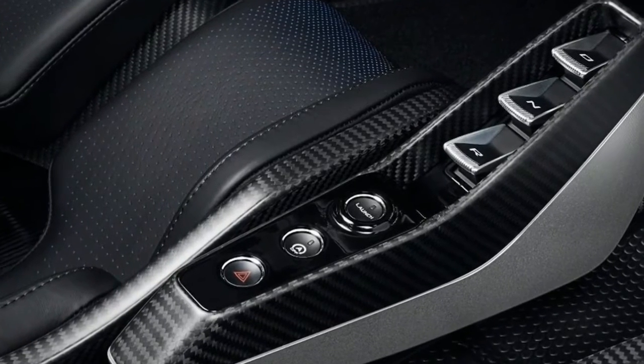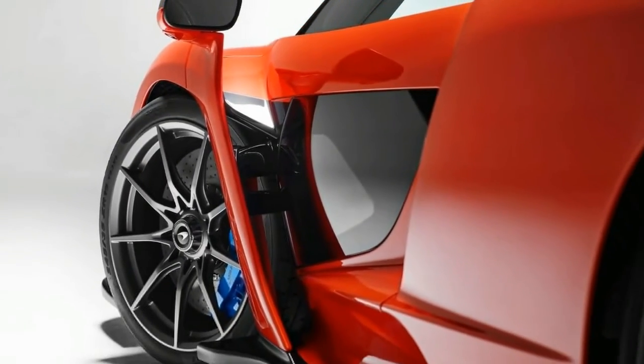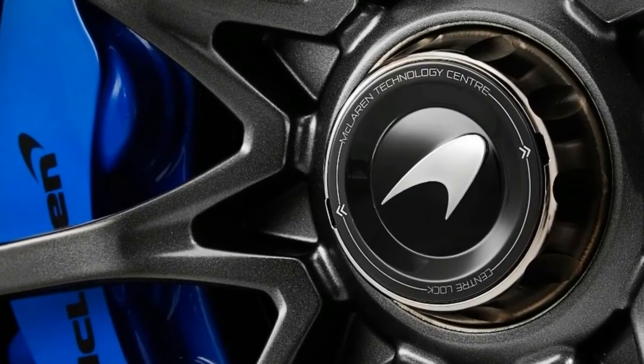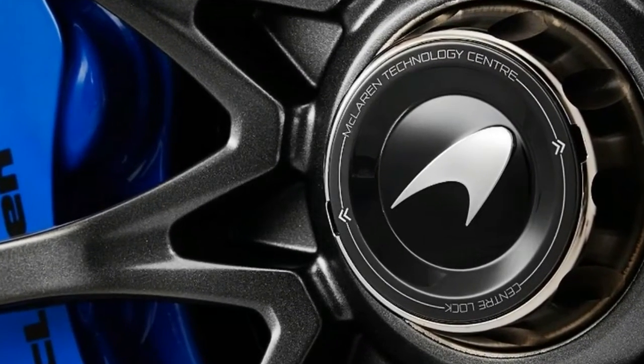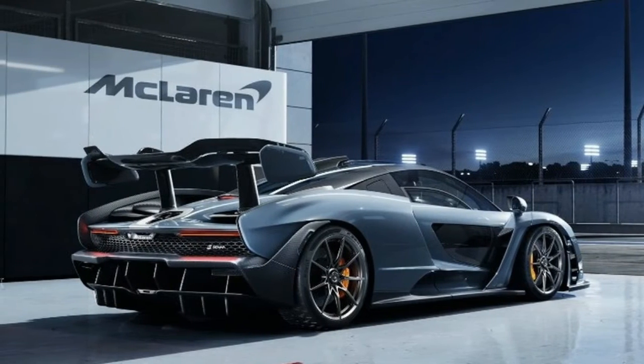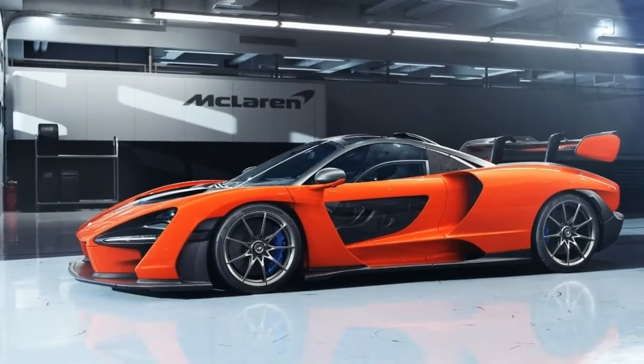The seats are little more than cushioning on lightweight frames; they can be sized for individual drivers, while the controls have been pared down to only a central touch screen. The engine start button and the releases for the two top-hinged doors are found overhead. A compartment behind the seats, large enough for two racing helmets and suits, constitutes the whole of the storage convenience.